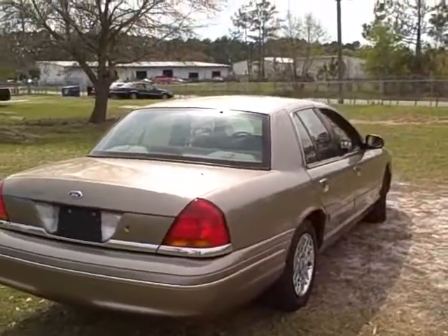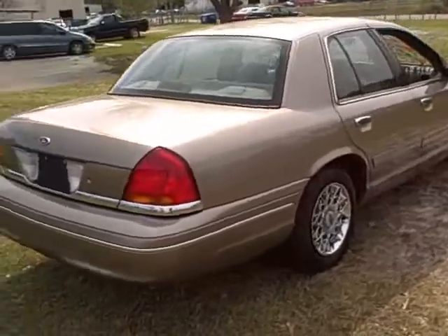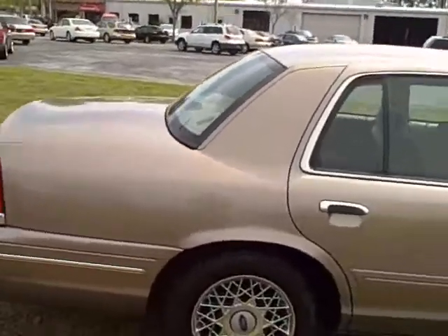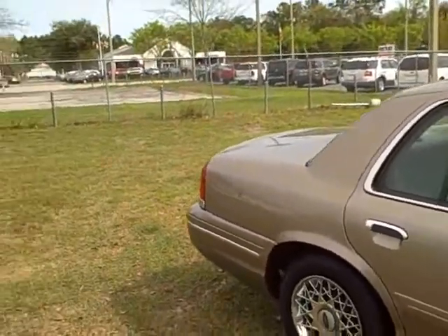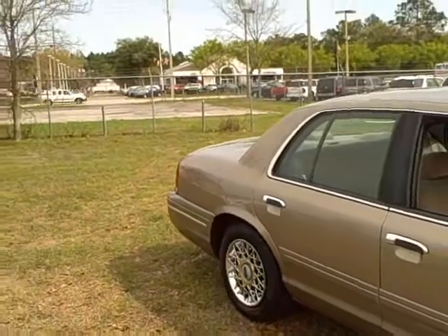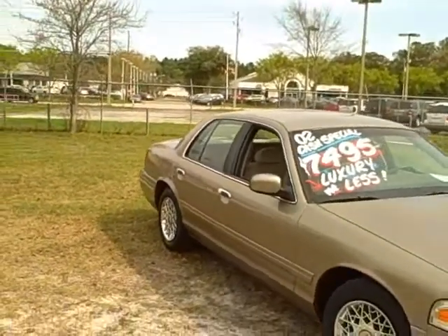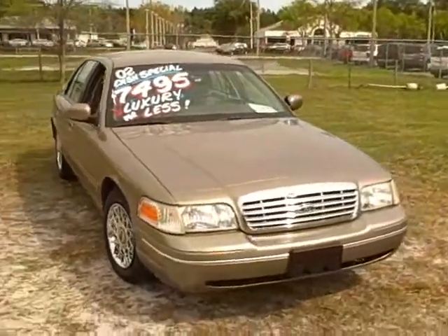This car is really free of dents and scratches, in really nice condition. It's a local trade, so you owe yourself to come and check it out. It doesn't have leather on it and it doesn't have the power seats, but it's a really nice vehicle. If you're looking for a Crown Vic and you want low mileage, you want a good clean car, $74.95 — this is really a nice value, folks.